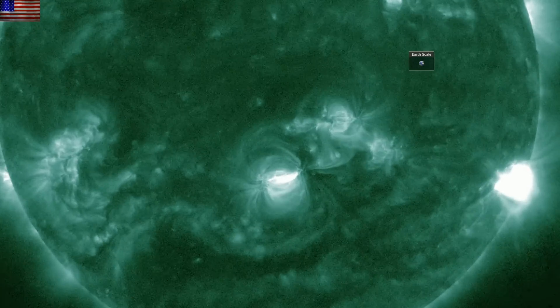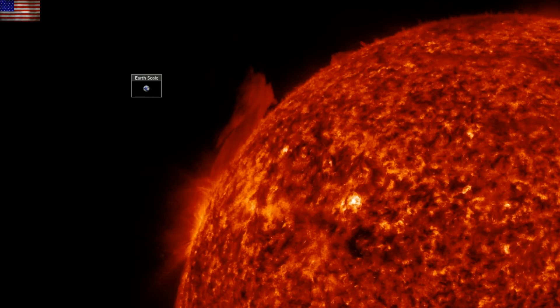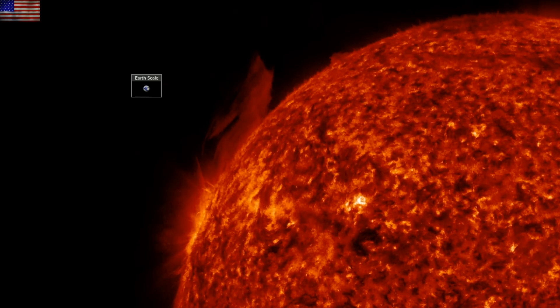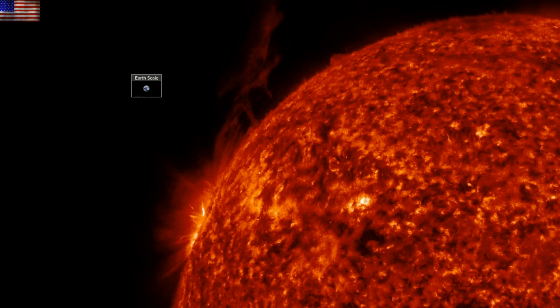There also appears to be minor flaring at the trailing groups as well. A gorgeous moment is happening simultaneously in the north, where a prominence surrounding an incoming active region was sitting calmly until this morning — a plasma filament standing tall, very tall, readying to release into space.